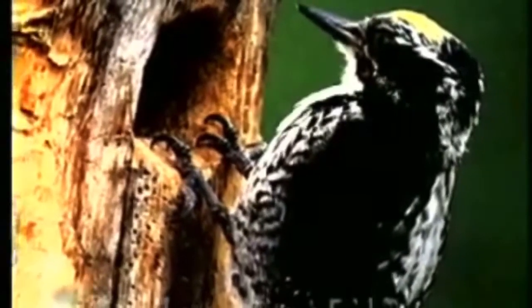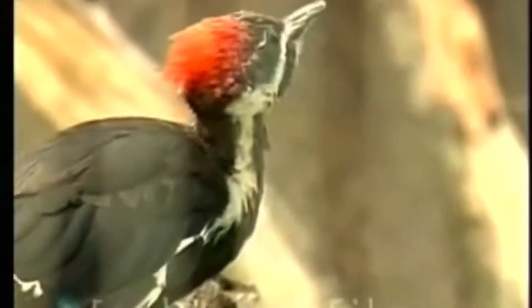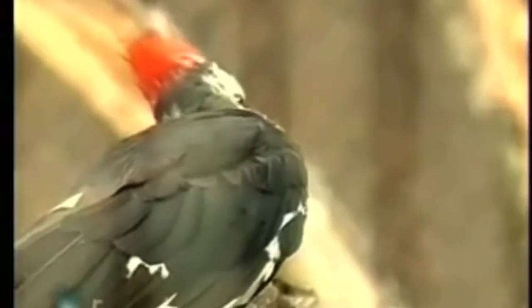The woodpecker, with his strong skull and his shock absorber and his strong beak and his tail feathers and his feet — he's all ready to go except for one thing. Once he drills his hole, he's got to get that bug out of the tree, because that's lunch. How is he going to do that?